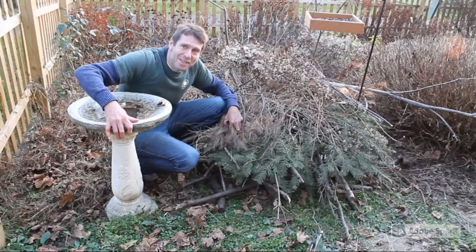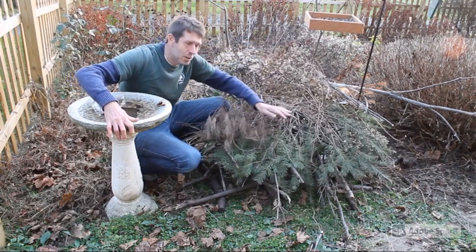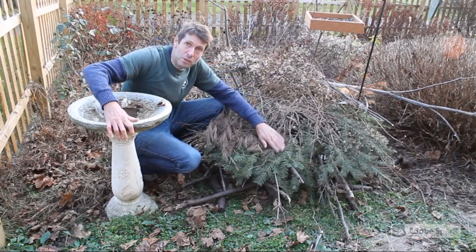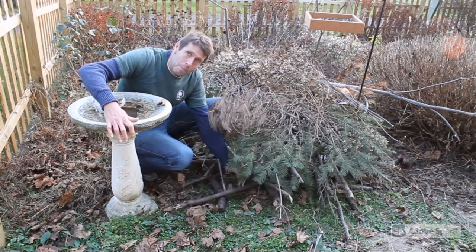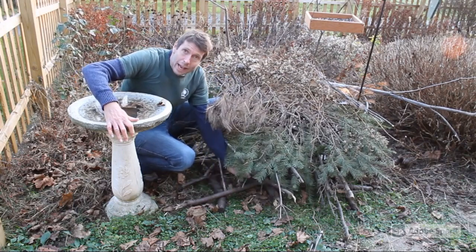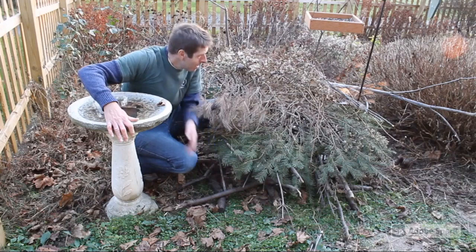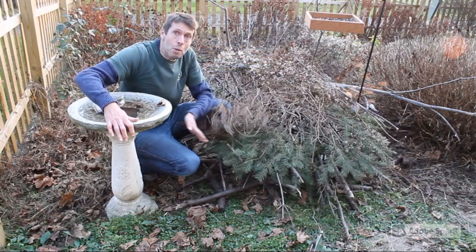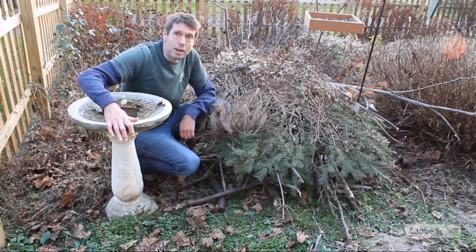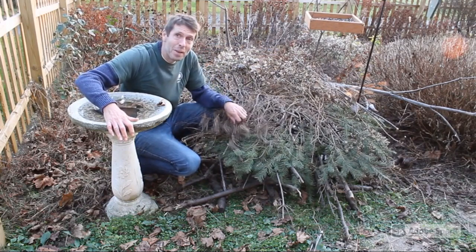Here is the finished brush pile. As you can see, grasses and old bits of Christmas tree especially are very good for the top. There's enough space at the bottom that birds can go in and hide, and also perhaps look for spilled seed, but also there's a dense enough covering that they're going to feel safe when they go inside the brush pile. All I can say is: bring on the birds!